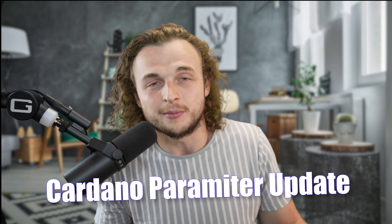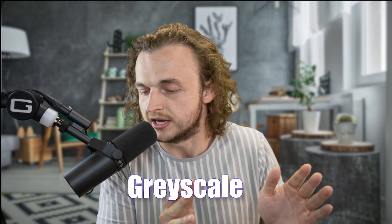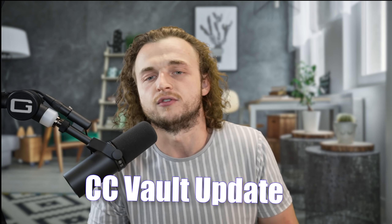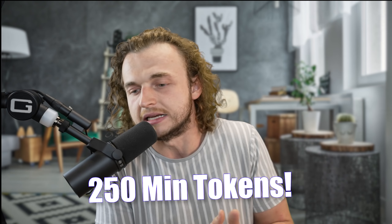We're going to be talking about another parameter update coming to Cardano — Cardano is scaling. What does this mean? We're also going to be talking about Grayscale. They actually invested a lot of money into Cardano. We've got institutional investors coming into ADA. We also have an update from CC Vault — a big update, the second rebrand. If you stay till the end, you'll be entered into a giveaway. Comment what I ask below. Let's do 250 min tokens. Let's jump into the video!